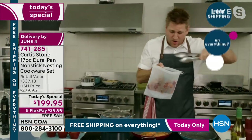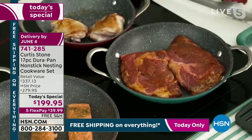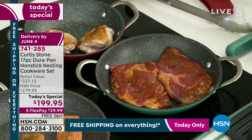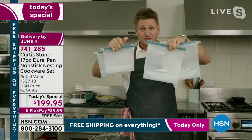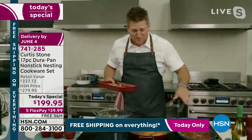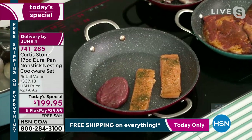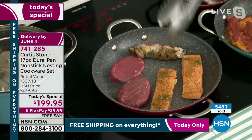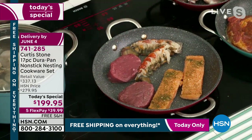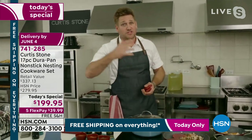Chef introduces a brand new silicone marinade bag — it comes in a set of four, two smaller and two larger, and holds wet and dry marinades and is great for storage. To show the size of the cookware, he places salmon, filet mignons, and lobster tails all in the pan simultaneously — no oil or butter needed. This is Curtis Stone's anniversary; he wanted to celebrate big and give the power to cook.